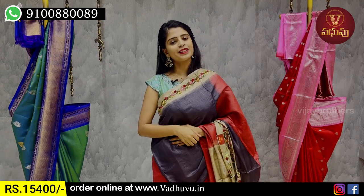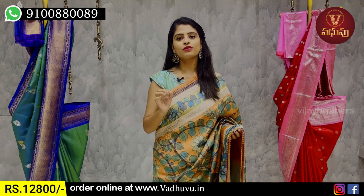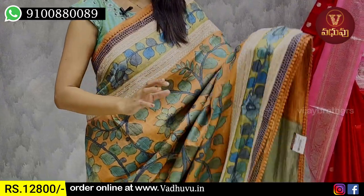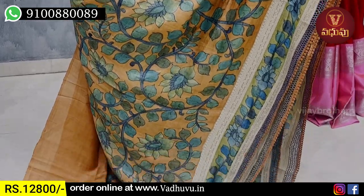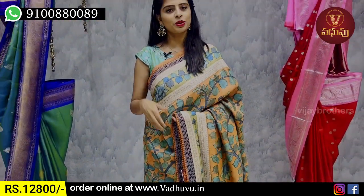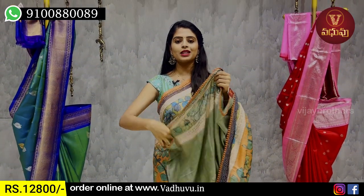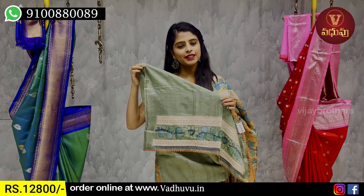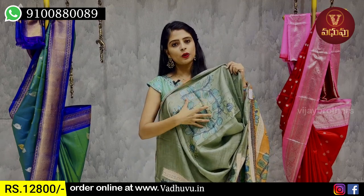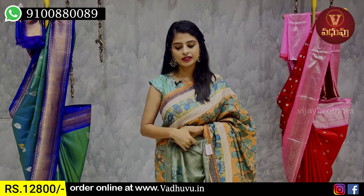The price is ₹14,400. Next, we are looking at Tusser. Both sides of the border have cutwork border and thread weaving border. Next is a floral printed border with thread weaving, 5–6 inches wide, with a creeper pattern. Orange and green color is very subtle and neat. This dress is in a running pattern with 3 sides and a contrast blouse. The border is 26 inches. The price is ₹12,800.